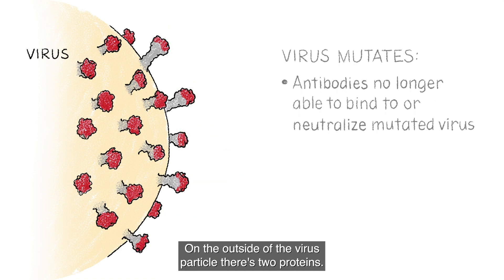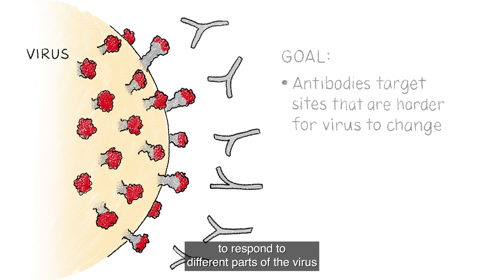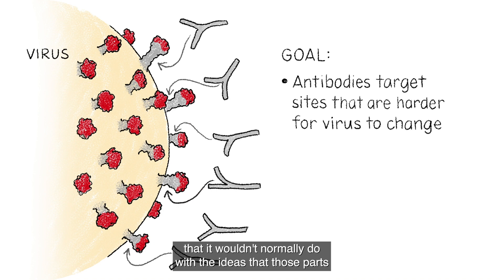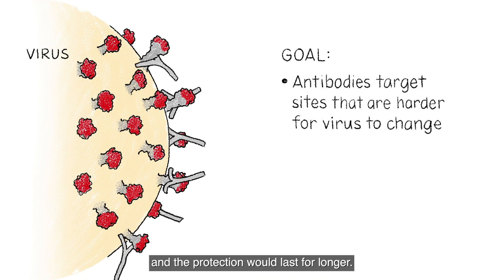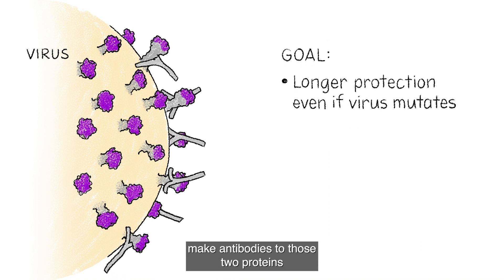On the outside of the virus particle there are two proteins, and what we're trying to do is basically trick the immune system to respond to different parts of the virus that it wouldn't normally — with the idea that those parts are harder for the virus to change and that protection would last for longer. So if we make the immune response generate antibodies to those two proteins, you'll get protection.